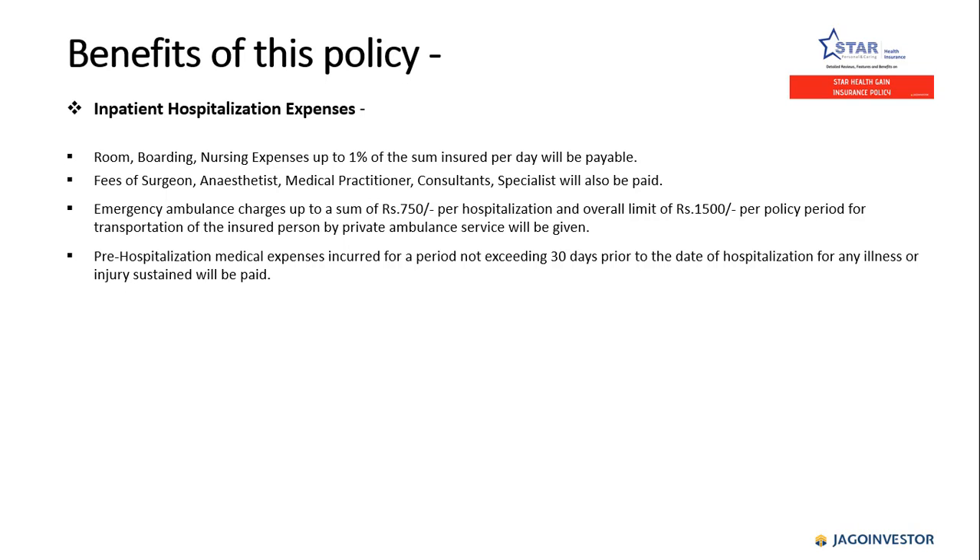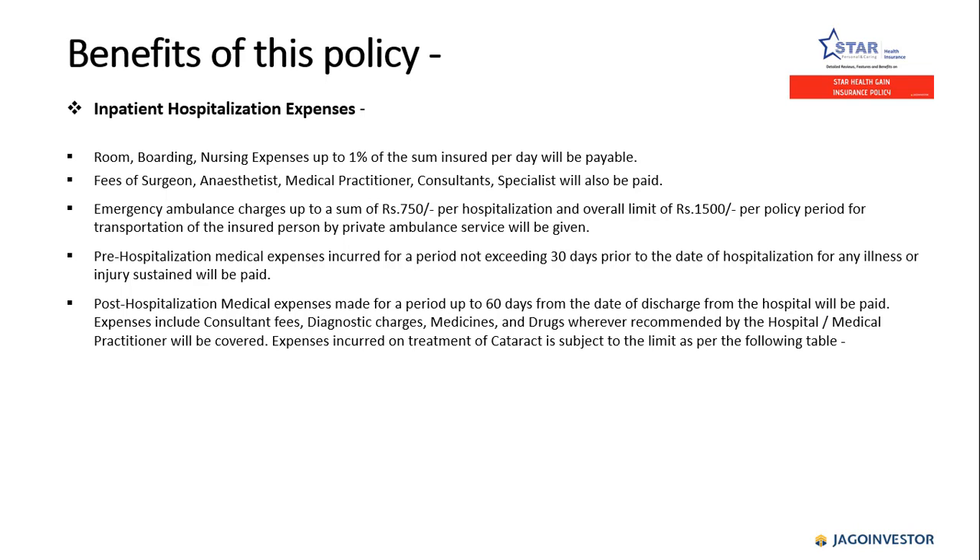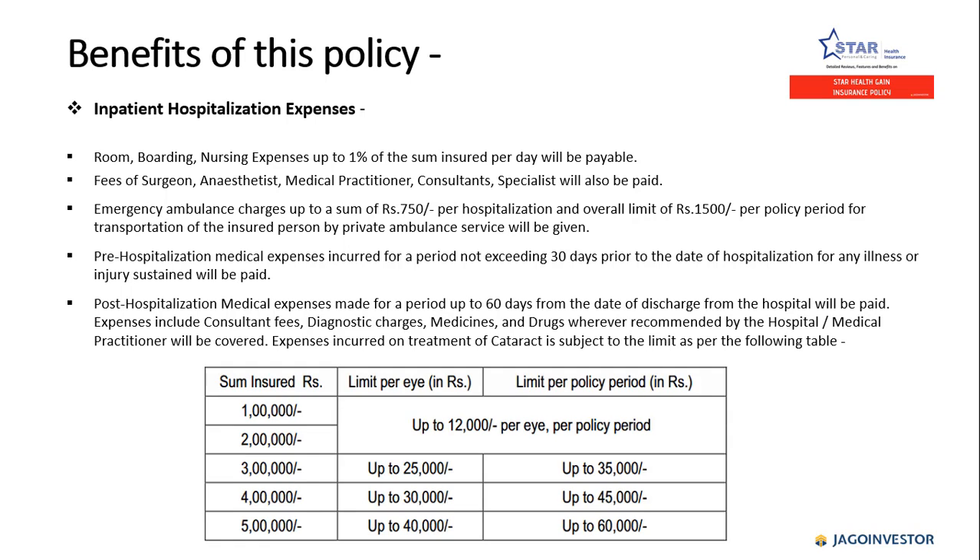Pre-hospitalization expenses incurred for a period not exceeding 30 days prior to the date of hospitalization for any illness or injury sustained will be paid. Post-hospitalization expenses made for a period up to 60 days after the discharge of the insured will also be paid.